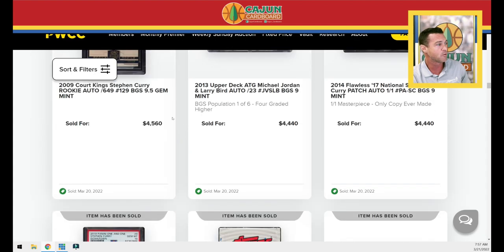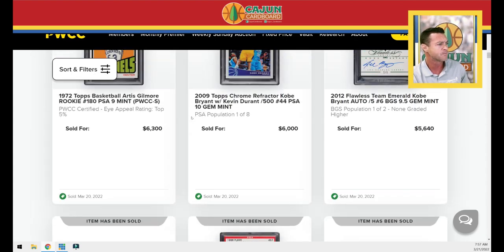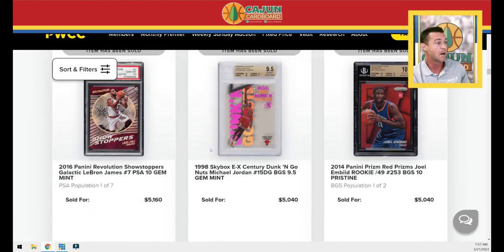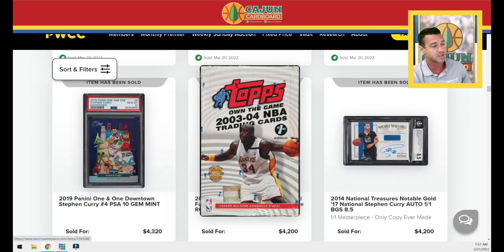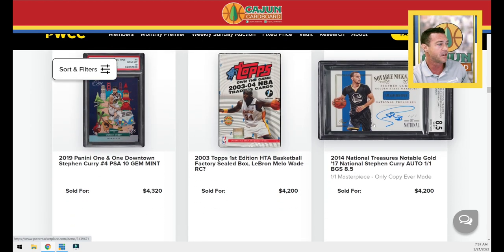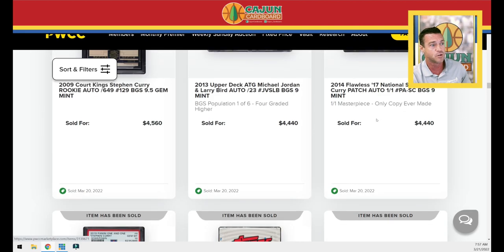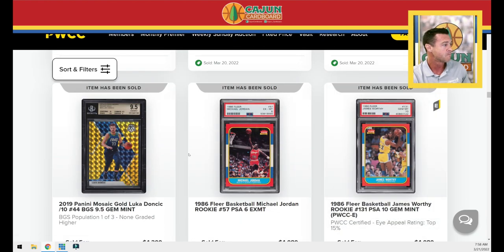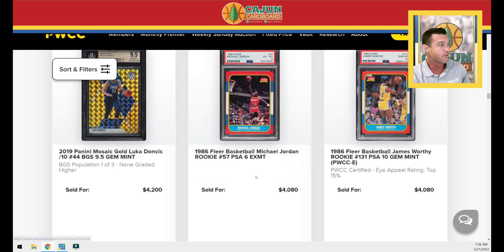The biggest jump of the auction was the Artis Gilmore PSA 9, assuming it gets paid for. But the biggest steal thus far is probably that Topps First Edition sealed box. We've got another Steph Notable Nicknames at $4,200 — one of one. Two rows in a row with two Steph one-of-one cards, both autos, one was a patch auto. A Jordan PSA 6 goes for $4,080.